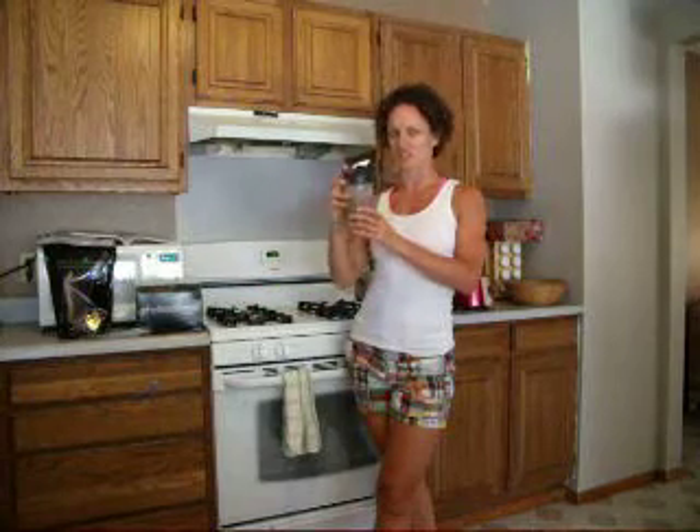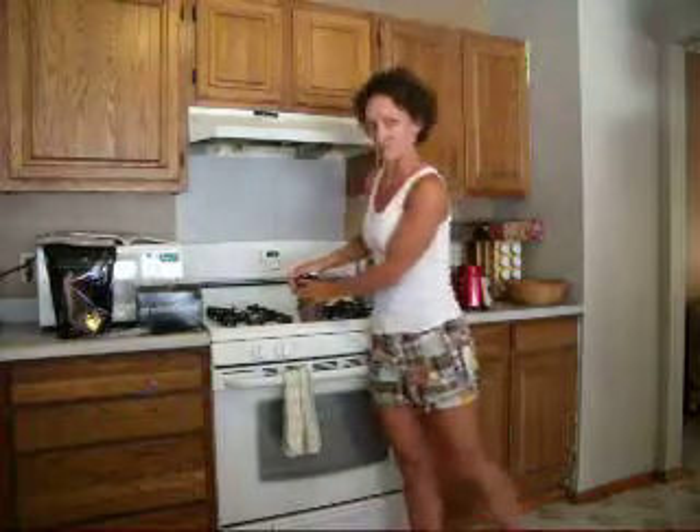I made up my chocolate Shakeology today, and I added some soy milk and some fresh mint from my garden outside, and it's really, really good, actually. I really like it. It's my first time trying that.